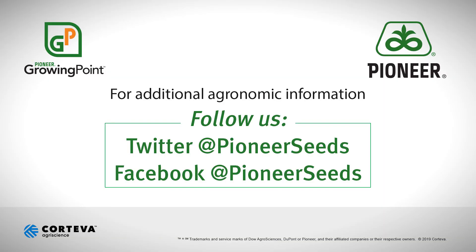Or if you can't make one of those, talk to your sales rep to see if you can get lined up with a one-on-one plot tour. We're really excited here at Pioneer about what we've got coming and where we're going. Hope to see you in a plot this summer — otherwise, have a good day. That concludes this Pioneer Growing Point agronomy video podcast. Visit our page on pioneer.com and follow us on Twitter and Facebook for more agronomy insights.